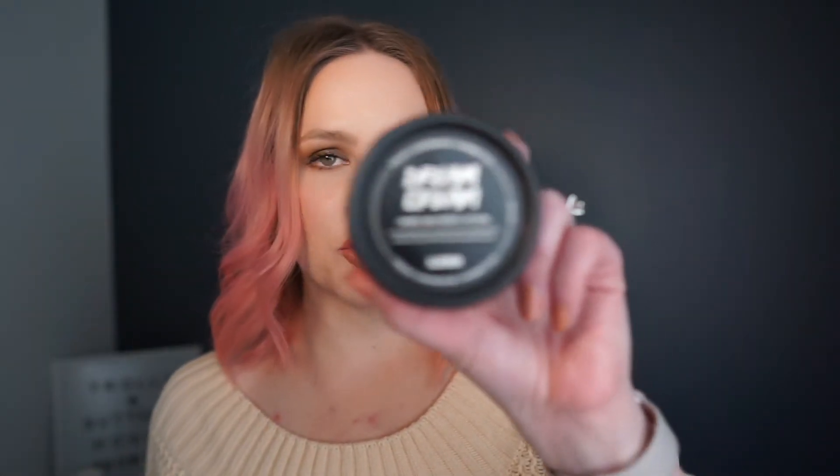Number four and five are some Lush products. This is the Rose Argan Body Conditioner — you apply it after washing your body in the shower and it acts like a lotion that you rinse off. And this is the Lush Dream Cream, a hand and body lotion. I got both of these for my birthday in May, so they'll expire in May of this year — we're only a few months out. I didn't want to use them for a long time because I was saving them for something special, but if I keep saving them I'm never going to use them, so I just need to jump in.